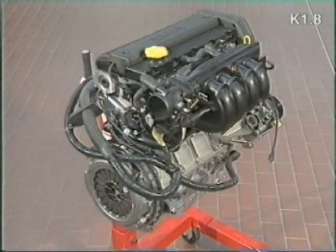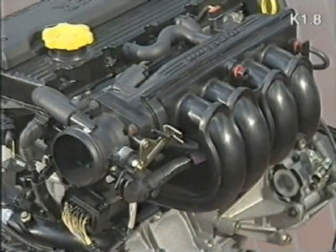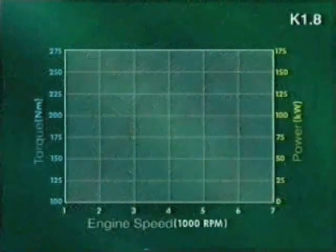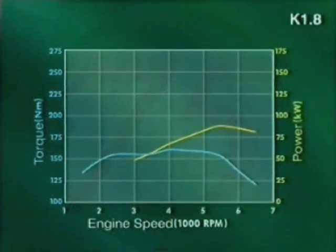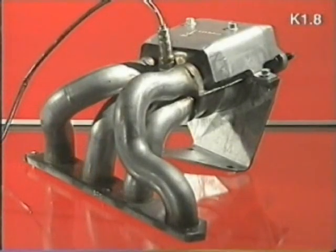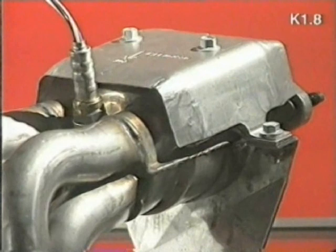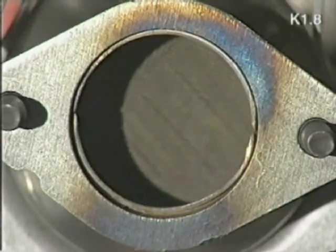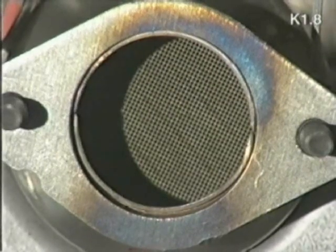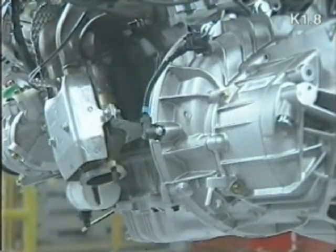The familiar K1.8 petrol engine, with its through-bolt construction, has been further developed to improve performance and to meet the year 2000 emission standards. It now produces 88 kilowatts of power. Engine modifications include a five-point fixing for the right-hand engine mount to increase stiffness, an exhaust manifold incorporating a heat shield, and a starter catalytic converter. The starter cat is a lot smaller than the main cat and, as a result, warms up quickly, thus reducing emissions from a cold start. To accommodate the right-hand engine mounting and to provide support for the starter cat, detail changes have been made to the cylinder block.